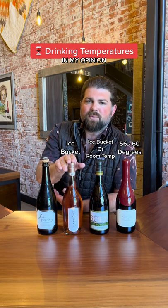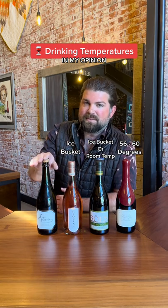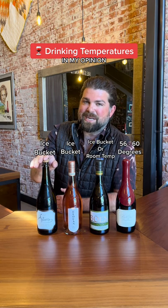Rosé, straight out of the ice bucket. What else can you do? Sparkling? Absolutely, you guessed it — ice bucket as well.